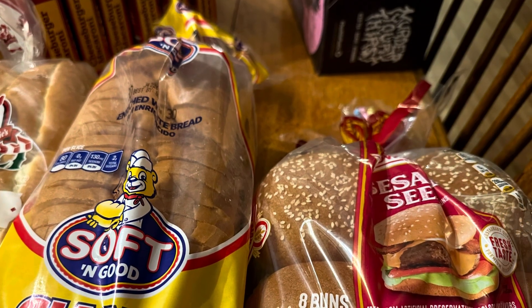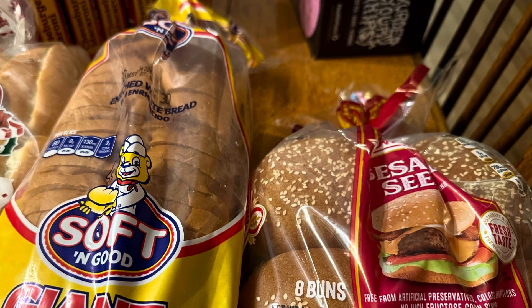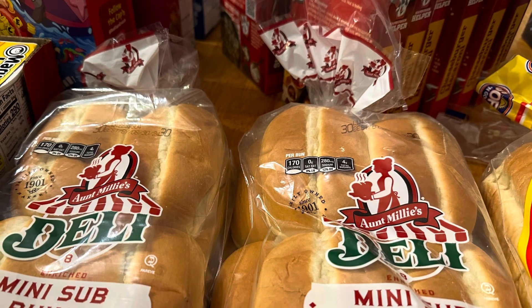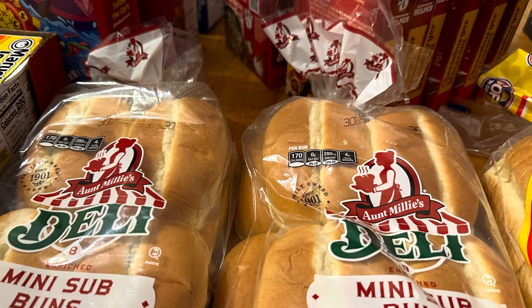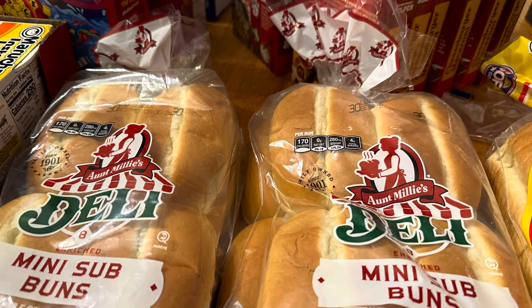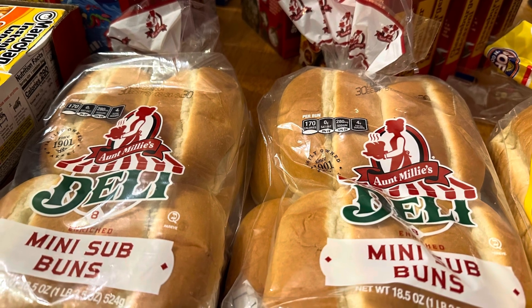We got a thing of burger buns because with all the burger coming in, I figured we would have burgers. We got a loaf of bread for extras, and then we got two packages of sub buns. The sub buns are going to be for subs — we're going to do a ham and pepperoni pizza-style sub, which I thought would be really good. We all enjoy them hot.